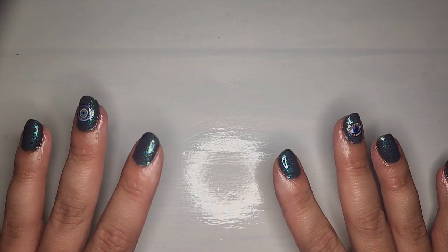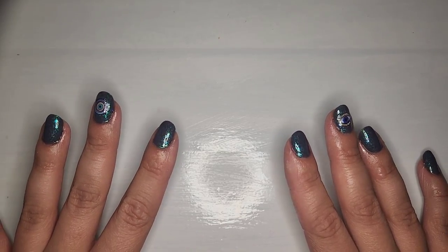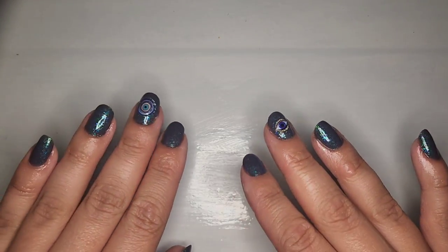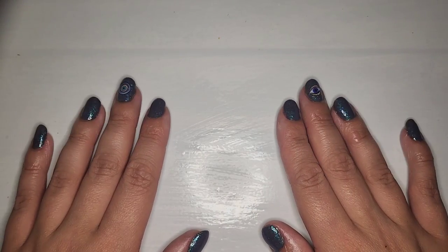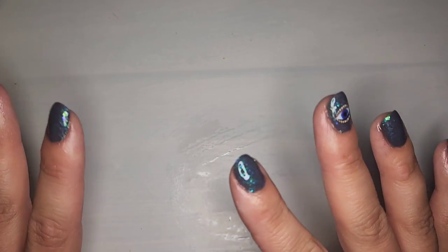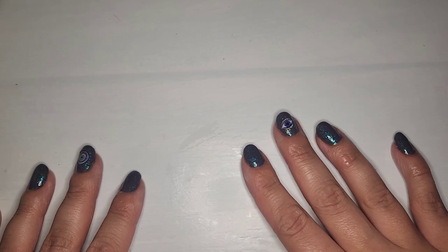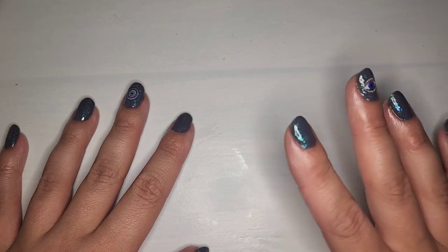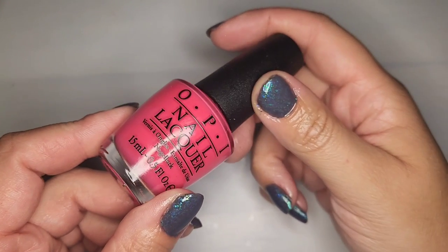Hi guys and welcome to my channel. Today I have a mystery box I got on Facebook Marketplace. It should be around 125 polishes — I think it's 90% OPI but there are a few other brands sprinkled in. I got it for $75 and haven't really looked at any of them. Some are new and some are used, so there may be some in not great shape, but we will find out.